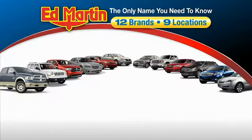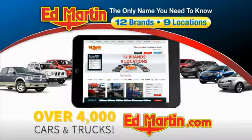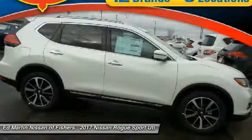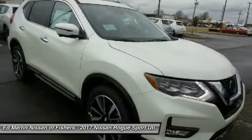Thank you for clicking our video. You can also shop over 4,000 more cars and trucks online at edmartin.com. Stop by and take a look at this 2017 Rogue. The stylish Rogue gets 27 miles per gallon and still boasts nearly 58 cubic feet of cargo space.